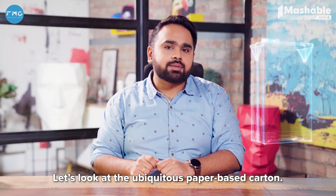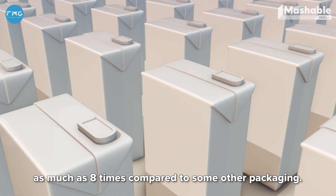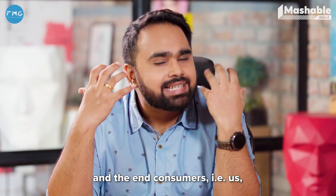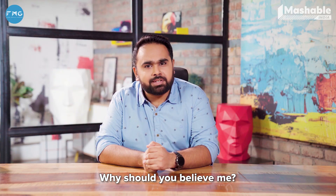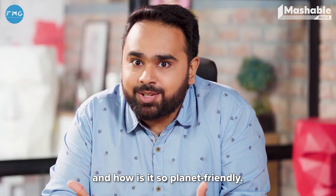Let's look at the ubiquitous paper-based carton. The carbon impact of this package is lower by as much as 8 times compared to some other packaging. Imagine what that means for brands and the end consumers — that is us. But here's the real question: why should you believe me? Let's try and understand in detail what this paper-based package is all about and how it's so planet-friendly.